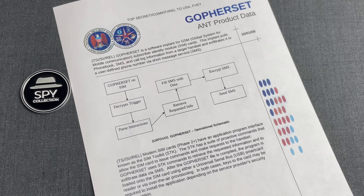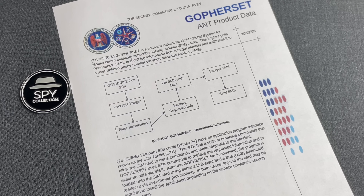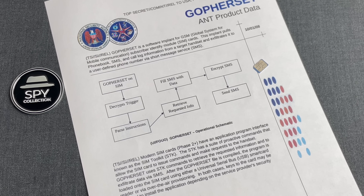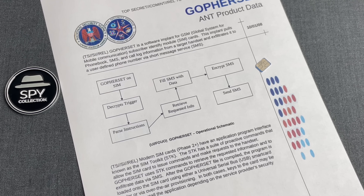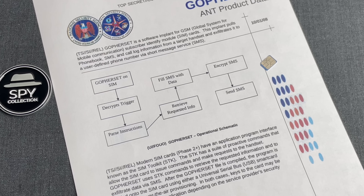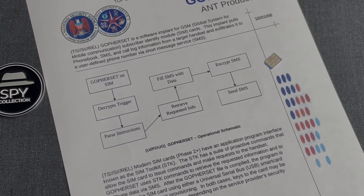Any component that can execute commands in a system, willingly or unwillingly, is a target for signals intelligence agencies. Even to this day, with the amount of readily available information on SIM card weaknesses, many would not even consider that this tiny little chip here could be hiding an advanced network implant. This is why GopherSet remains a great example of how nothing's as it seems.